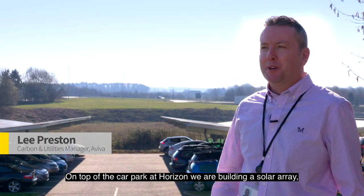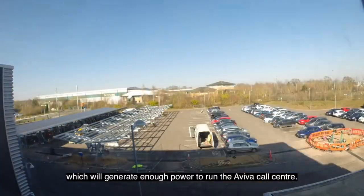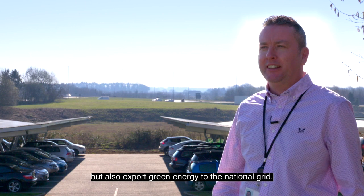On top of the car park at Horizon, we are building a solar array which will generate enough power to run the Aviva call centre. In peak sun conditions, we will not only power the building but also export green energy to the national grid.